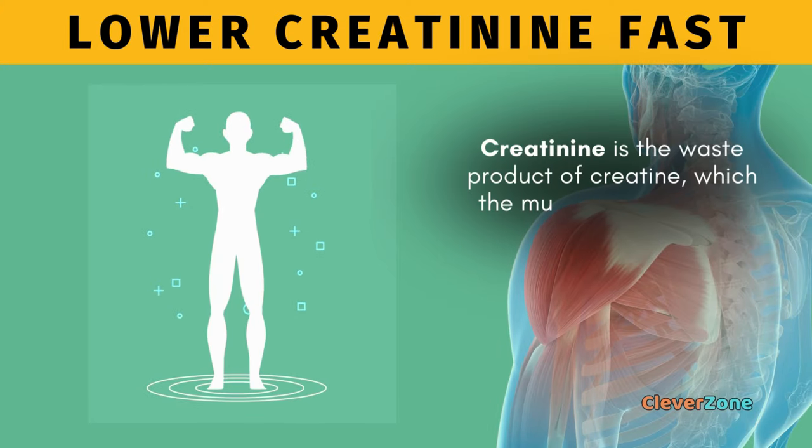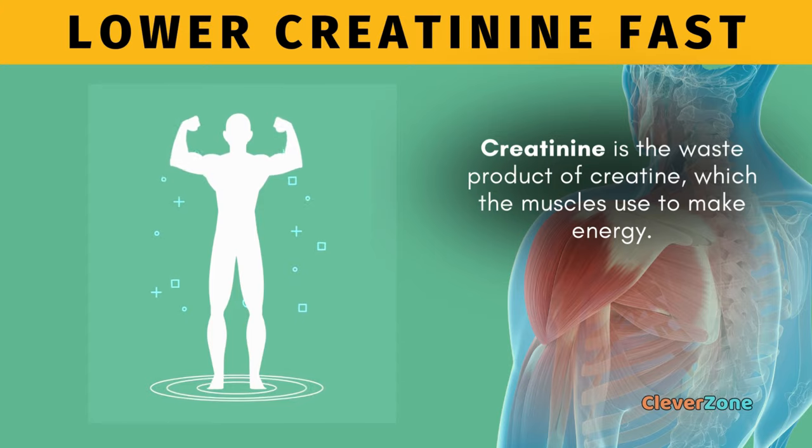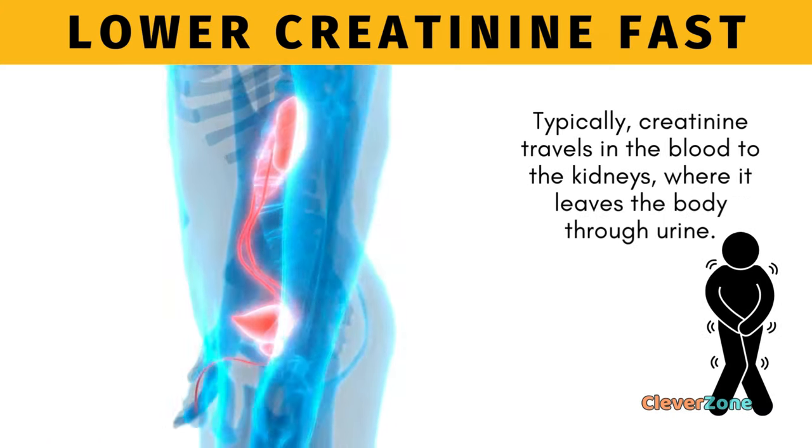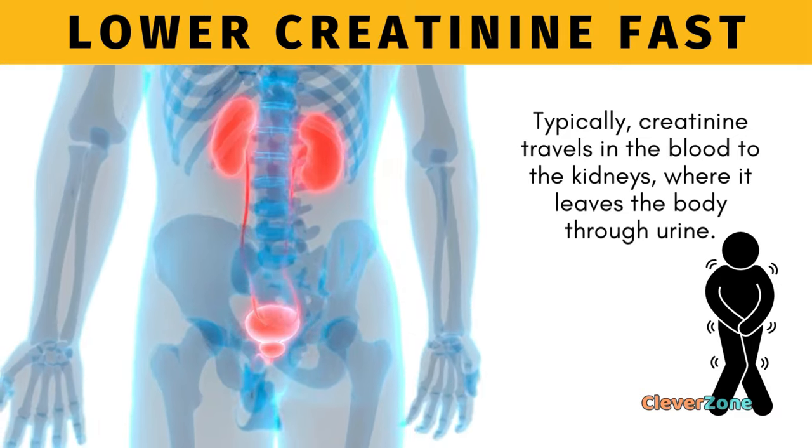Creatinine is the waste product of creatine, which the muscles use to make energy. Typically, creatinine travels in the blood to the kidneys, where it leaves the body through urine.